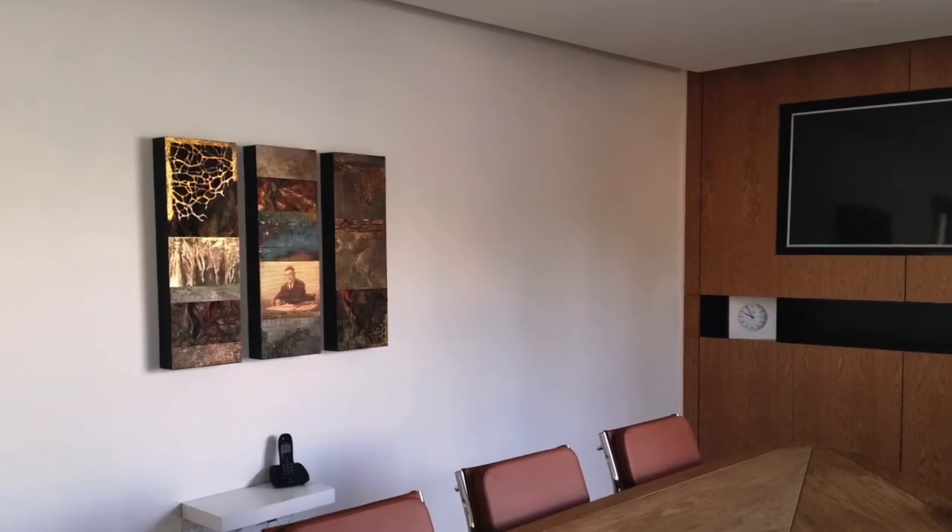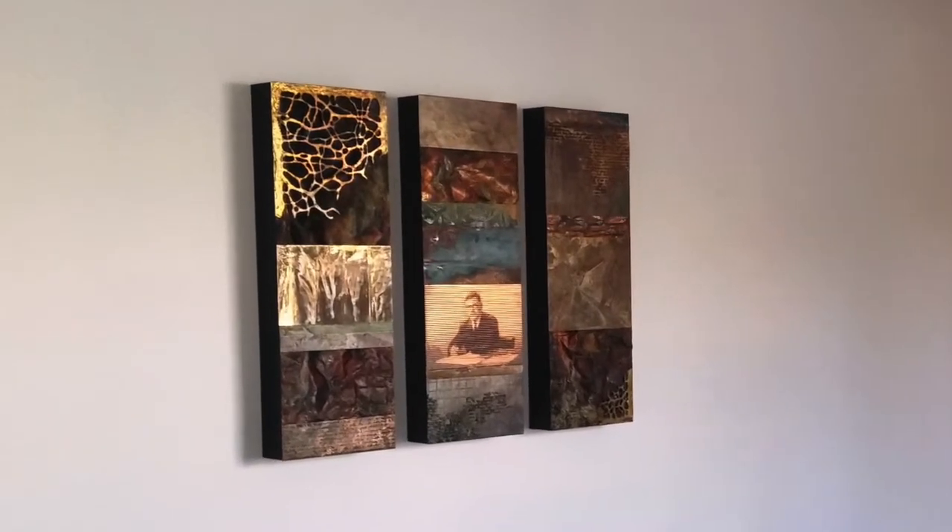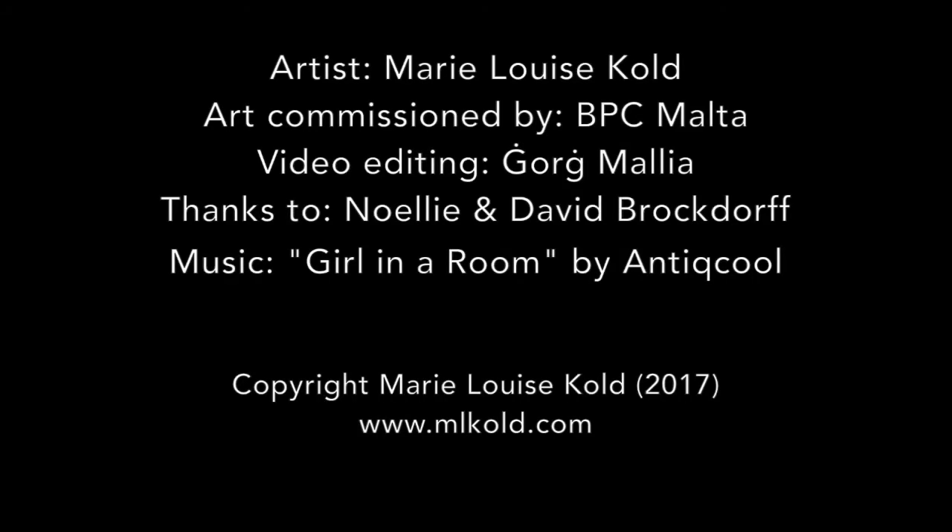It's been a privilege to create a work of art for such a creative pioneer who turned what he did into an art.